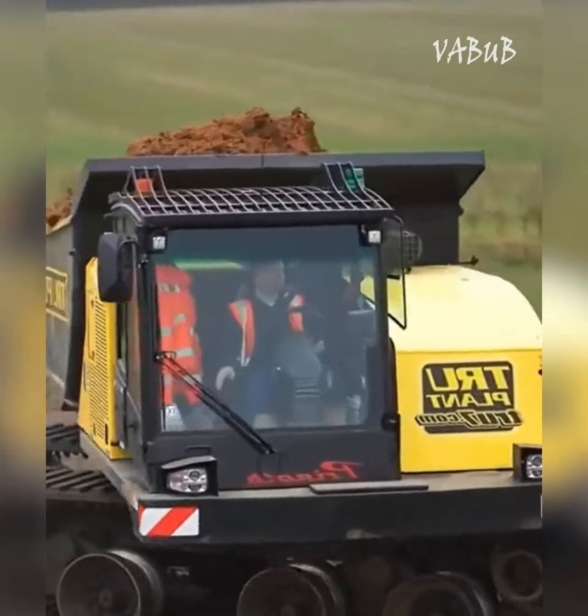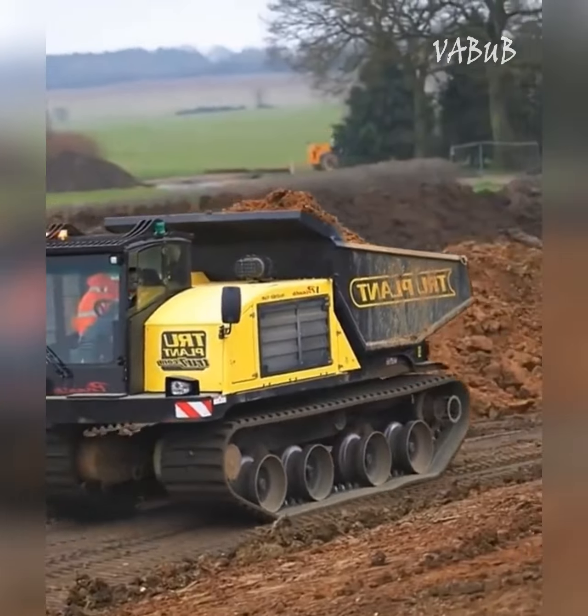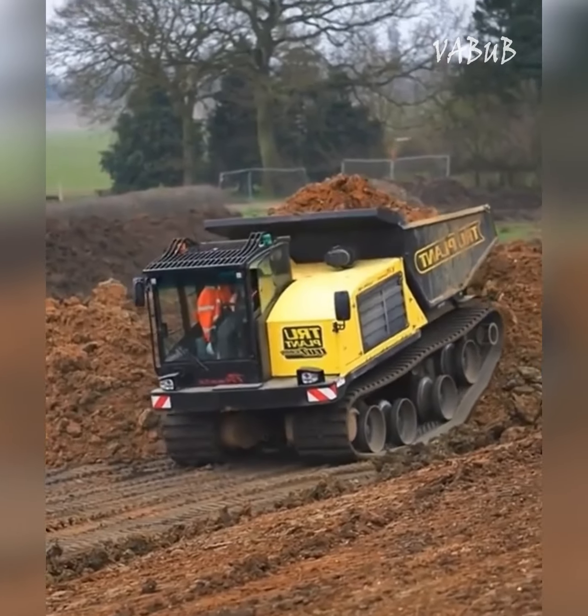This is a track vehicle for transporting goods, in which the cab can be rotated along with the body on the go for convenient and quick unloading.